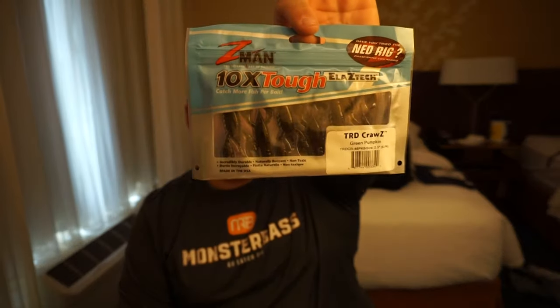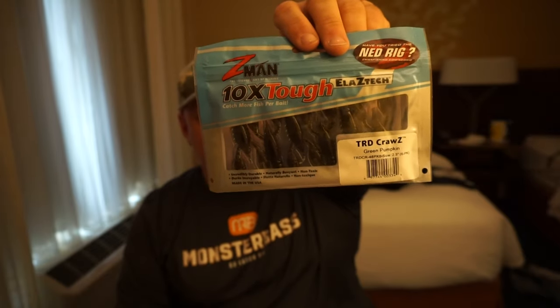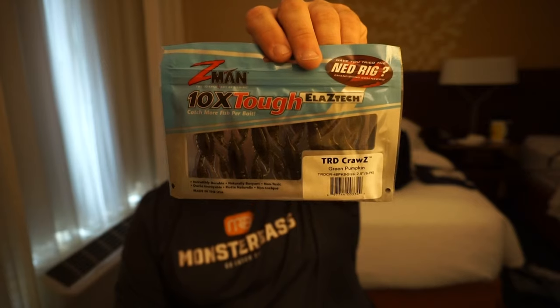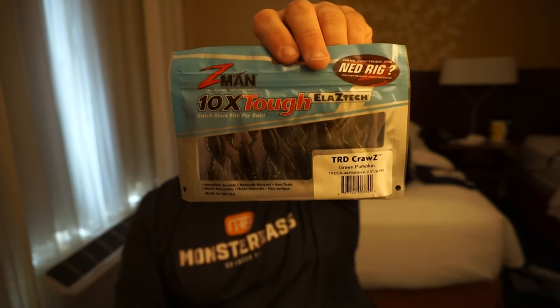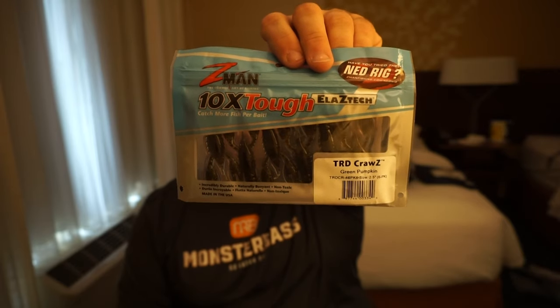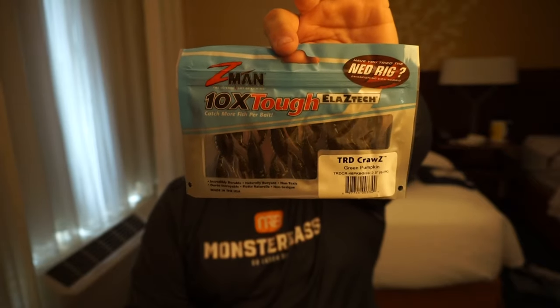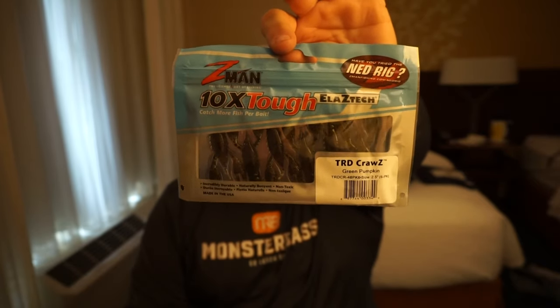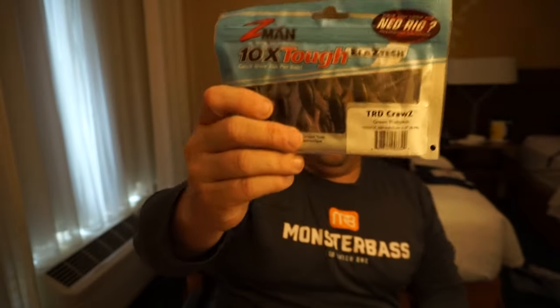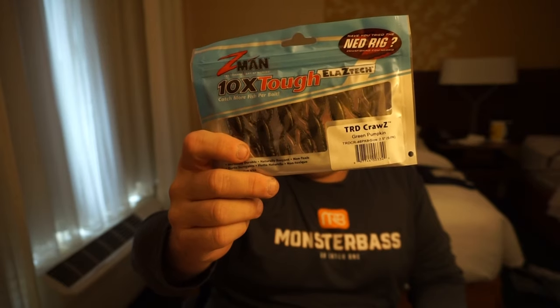Next is the Z-Man Elastec Ned Rigs TRD Craw Zs. These are really cool — another bait I definitely recommend for the summer. If you're fishing up shallow and wanting to throw that finesse, you cannot go wrong with throwing these Z-Man Elastec TRD Craw Zs. I endorse a lot of Z-Man products because they are simply amazing, and these will definitely be working for you during summer temperatures when you want to fish up shallow.